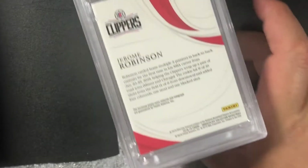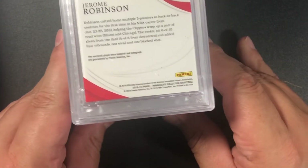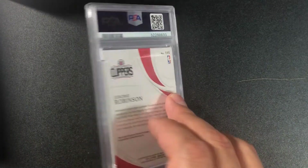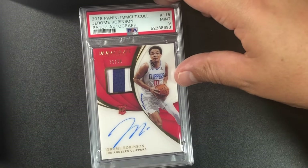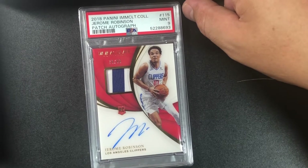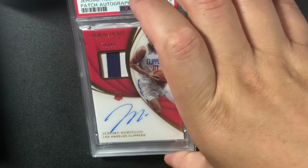We're on our fourth box out of six — I'm very happy with the submission so far. Another Jerome Robinson — this is a thick card, should be an auto. Got a nine. 2018 Panini Immaculate College Jerome Robinson patch auto, on-card, out of 99 — number 70 out of 99. PSA 9.